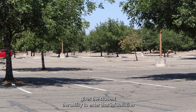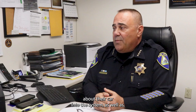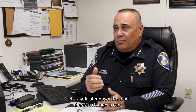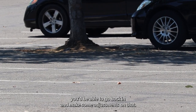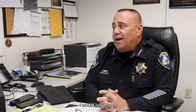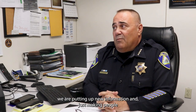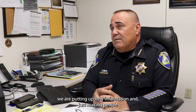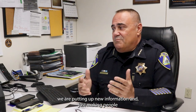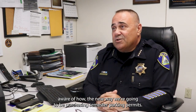It gives the student the ability to enter information about their car into the system, and if later there's a change in cars, you'd be able to go back in and make adjustments. I would highly encourage everybody to visit the department's webpage. We're putting out new information and making people aware of the new way we're going to be purchasing semester parking permits.